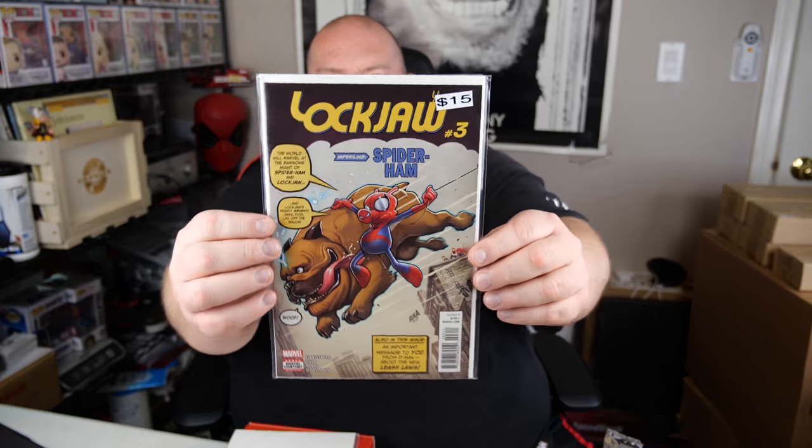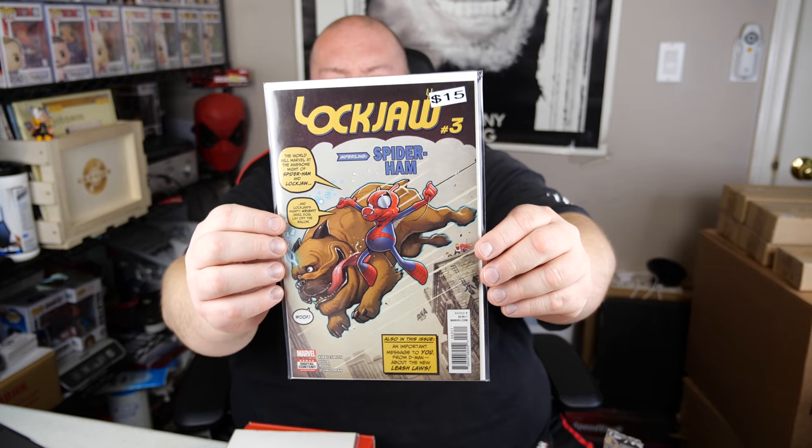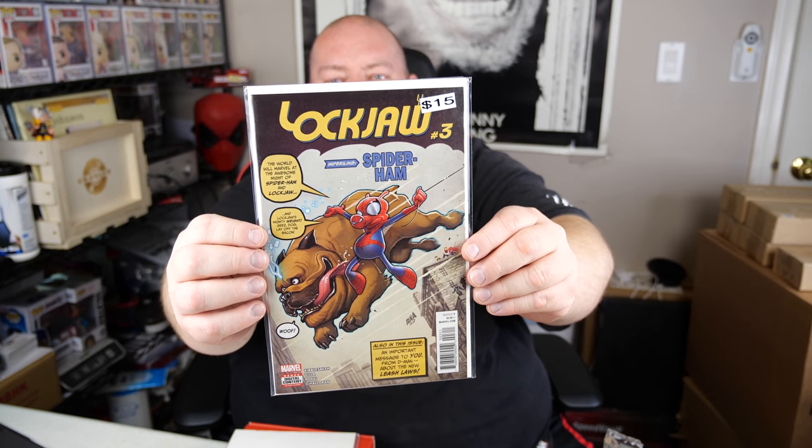Luckjaw number three. I don't know much about this comic book. The world will marvel at the awesome might of Spider-Ham and Luckjaw. I don't really know much about this — it says it's worth $15. Luckjaw and Spider-Ham. That one's kind of weird.